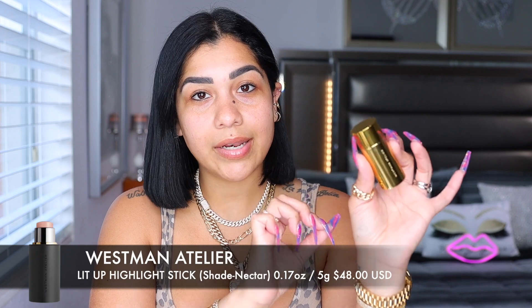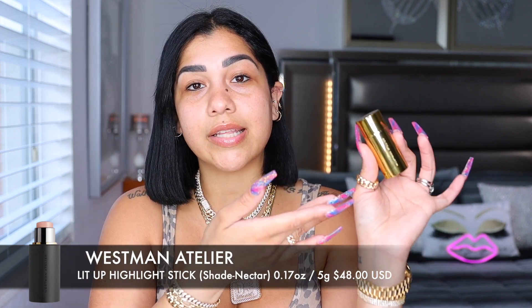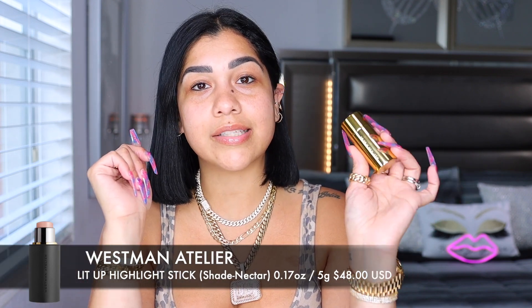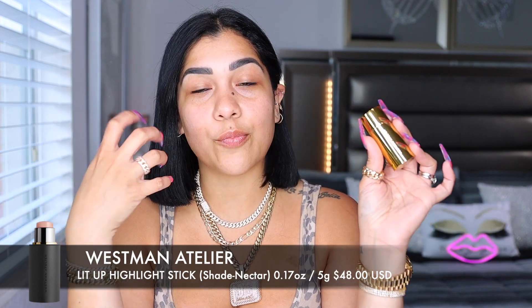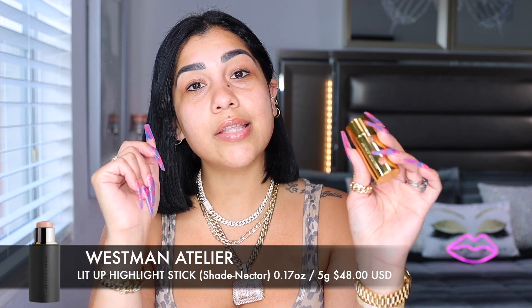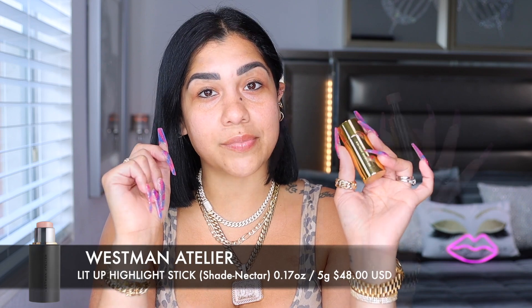Before we continue with the foundation, this is the 2020 holiday box. I'm going to be using the shade Nectar. The little highlighter sticks come in three different shades: Nectar, which is a classic golden peach; one that is an iridescent more clear translucent wattage color; and the new shade which is a bronze one. They are $48 each and come with 0.17 ounces / 5 grams.